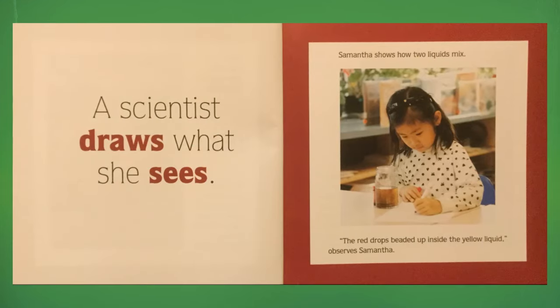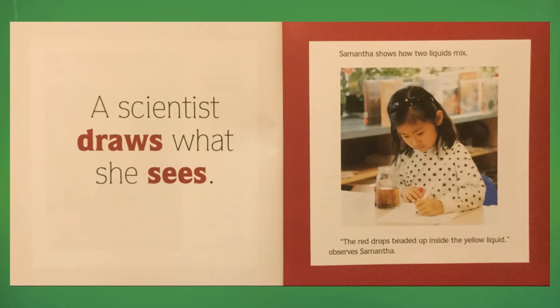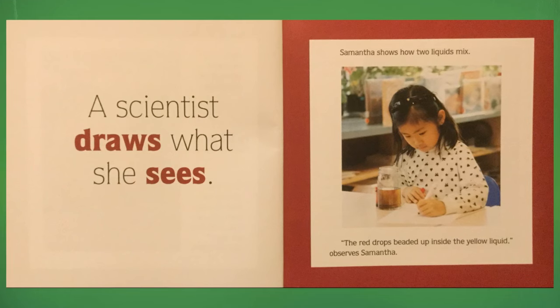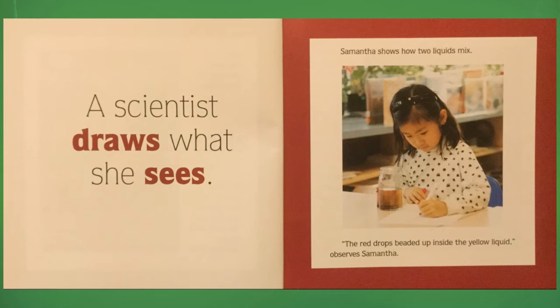A scientist draws what she sees. Samantha shows how two liquids mix. "The red drops beaded up inside the yellow liquid," observes Samantha.